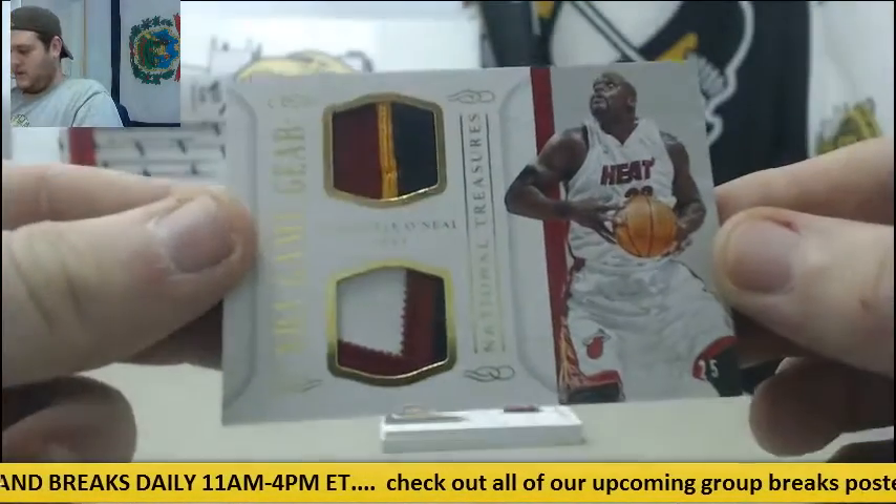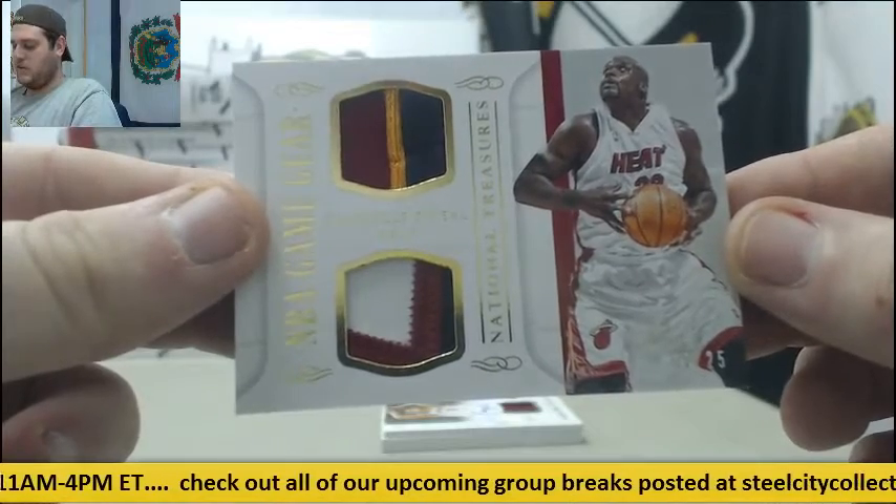Next up, dual patch right here — Shaq, 7-25 dual patch. 7-25, the Diesel.